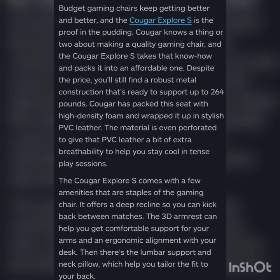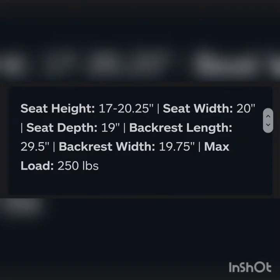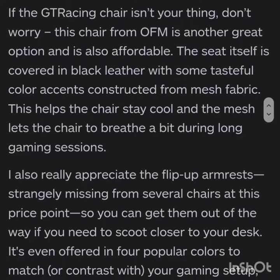The next chair on the list is the OFM Essential Racing Chair, best ultra-cheap gaming chair. Seat height is 17 to 20.25 inches, seat width is 20, seat depth is 19, backrest length is 29.5, backrest width is 19.75. Maximum load it can carry is 250 pounds.